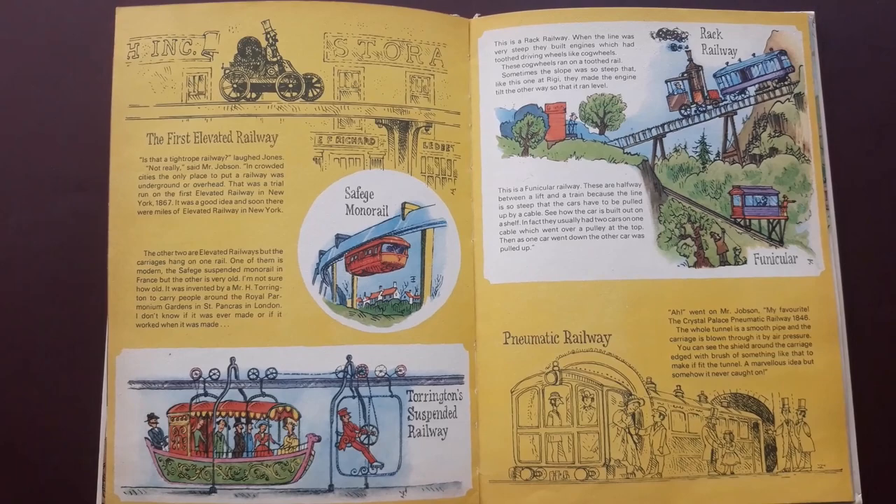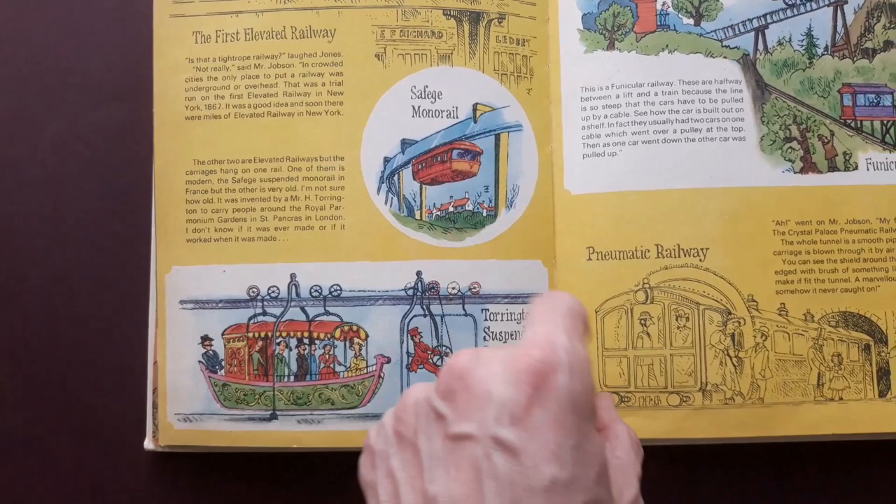There are some facts about other railways and different kinds of railways: suspended railway, monorail, funiculars.